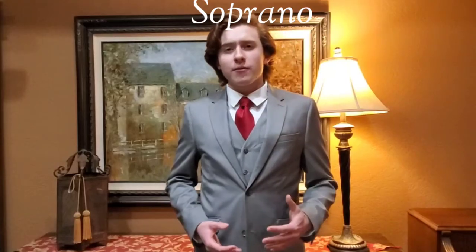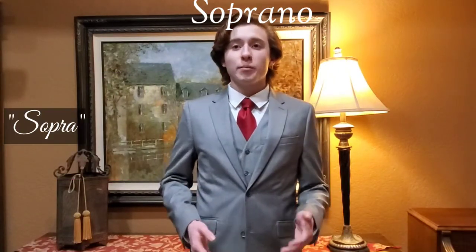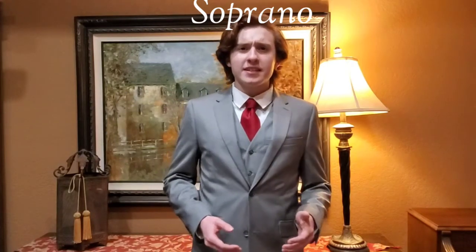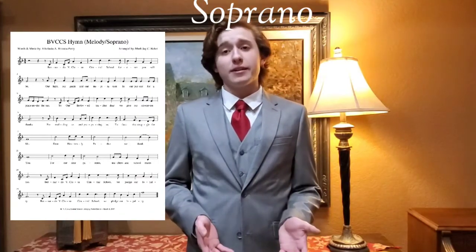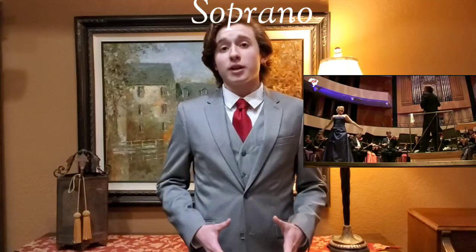Now up first, we have the soprano voice. The soprano voice is usually sung by females because it is the highest of the four voices, ranging from C4 all the way up to C6. In fact, sopra is Italian for above. Since it is relatively easy for higher pitches to project sound, sopranos are used to singing the melody. In addition, the soprano voice is extremely bright in tone. All other voices will look to the soprano voice as the guide of the music.